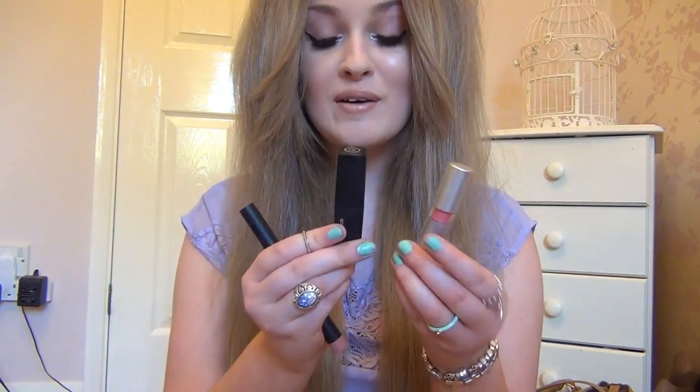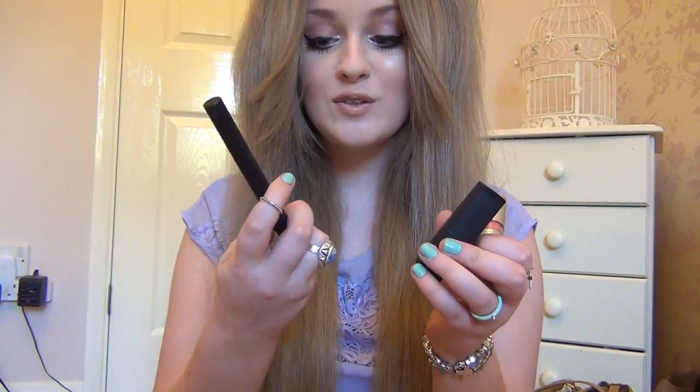Next I have three products all representing the same category: lip products. The £1.50 lipsticks, the £3.50 lipsticks, and the suede matte lip colours — I love them all. They're amazing for the price, and it's great because if you don't like the colour you haven't wasted £12 like you would with other brands. I wear one of them every single day.